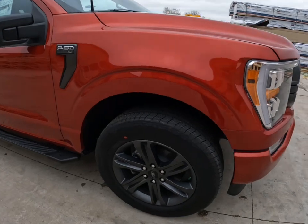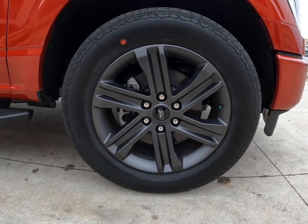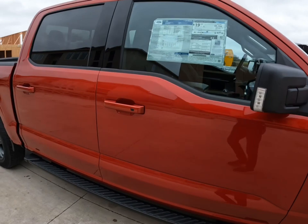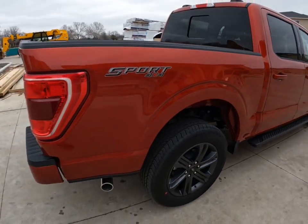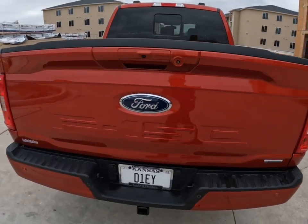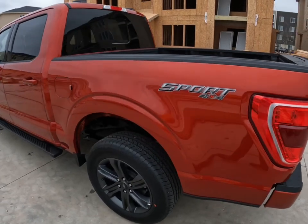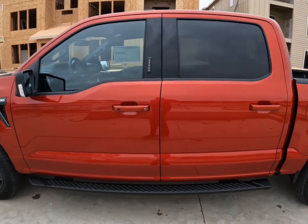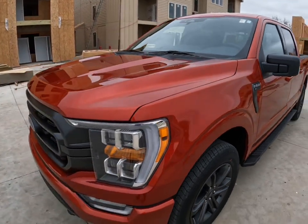Coming back around, you can see these really nice 20-inch gray alloy six-spoke wheels. I think they look fabulous with this color. I just can't get enough of how nice this truck looks on the outside. To get color-matching window caps, you have to move up to the Lariat. This truck doesn't have that, but with the black trim, dark alloys, and grayed-out grille, I think it all looks really cool.